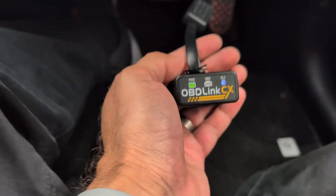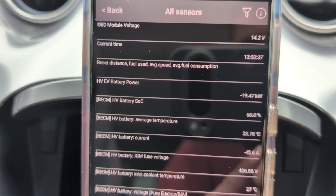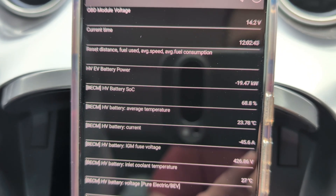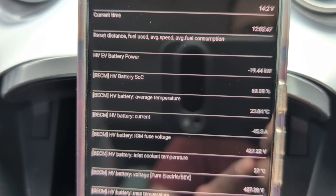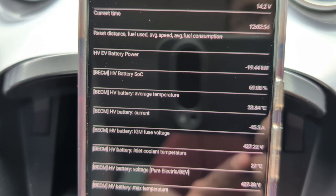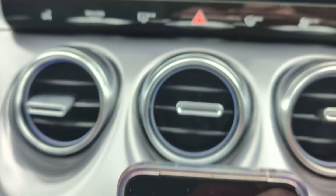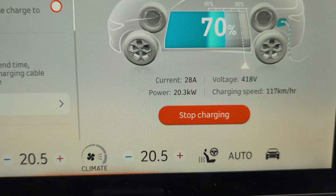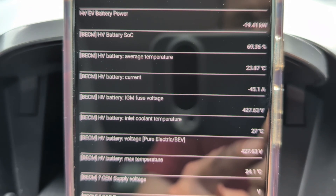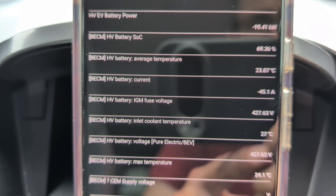What can you see with an OBD reader like this? With the Car Scanner app, you can see all kinds of interesting statistics: the OBD module voltage, the current HV EV battery power — that's the current charging rate into the car. The charger outside is supplying 22 kilowatts and the car is receiving 19.44 kilowatts according to the OBD reader. Interestingly, the car screen says 20.3 kilowatts — so there's a slight difference. You can also see the HV battery state of charge, currently at 69.36%.